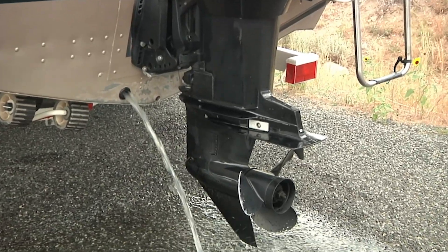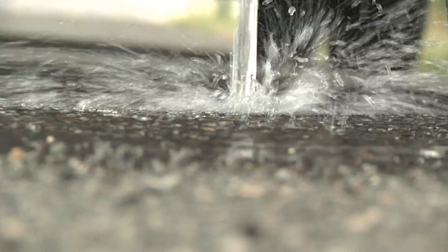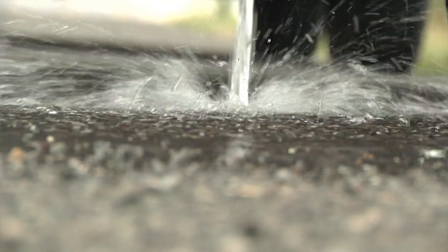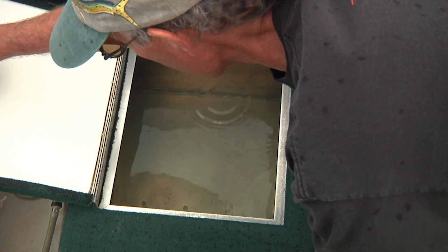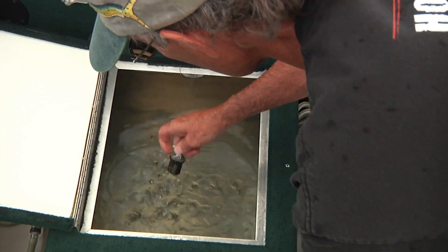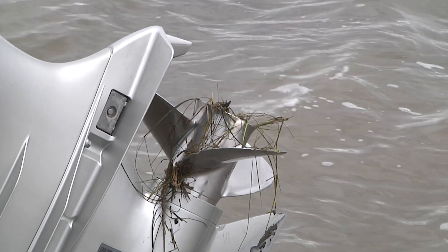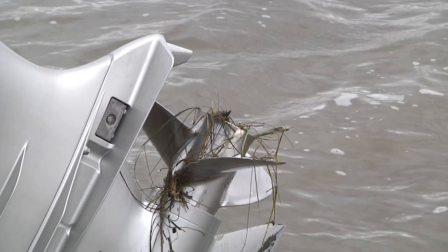With summer winding down, regardless of where your boat has been, drain, clean, and dry your boat between trips to help prevent the transfer of any invasive species. Drain all water from everything that comes into contact with water. Drain all live wells and leave compartments open to dry. Remove all plants, mud, and debris from your boat, and then dry that boat out for as long as possible.